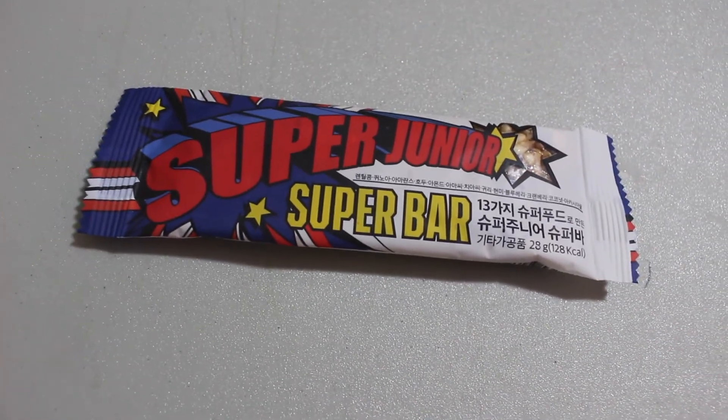Next up, one of their first items that they came out with when they started this was the Super Junior Super Bar — it's kind of like a granola bar. These things actually last a long time, but it's been a while so it's getting there. It looks like a regular granola bar — looks like there's cranberries and some kind of nuts. Definitely a bit hard; probably when you get it fresh it's nice and chewy. But it's not bad.